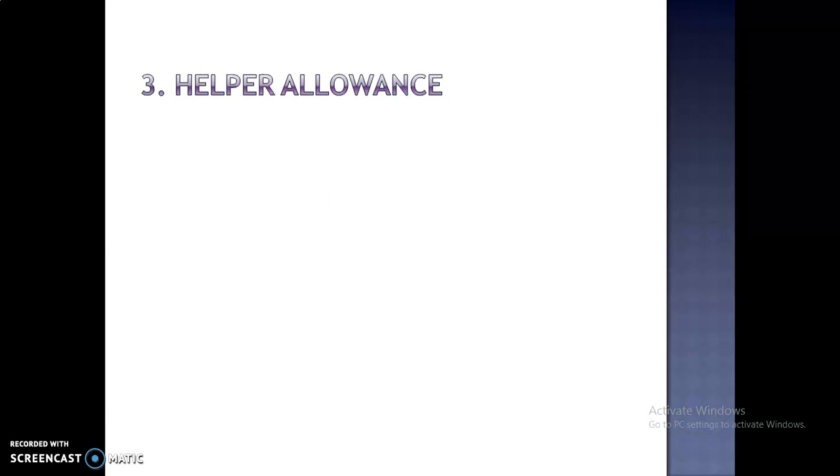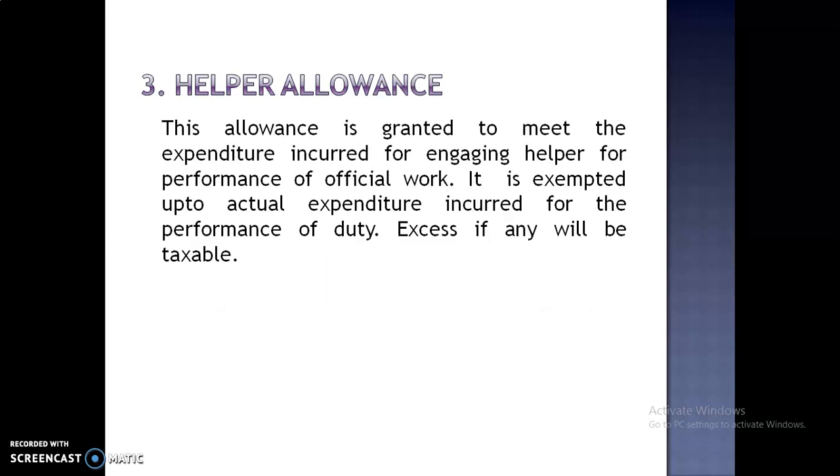Third is Helper Allowance. This allowance is granted to meet the expenditure incurred for engaging a helper for the performance of official work. It is exempted up to actual expenditure incurred for the performance of duty. Excess, if any, will be taxable.